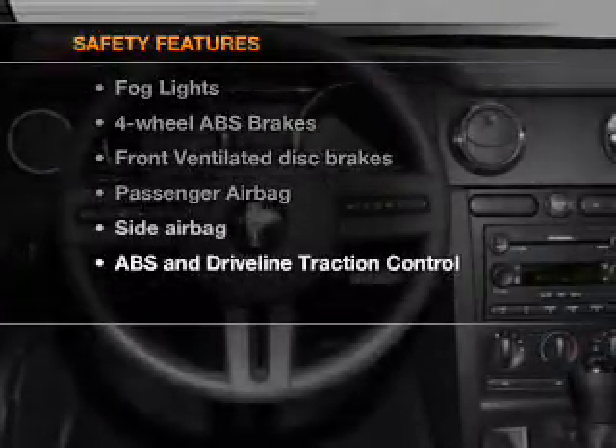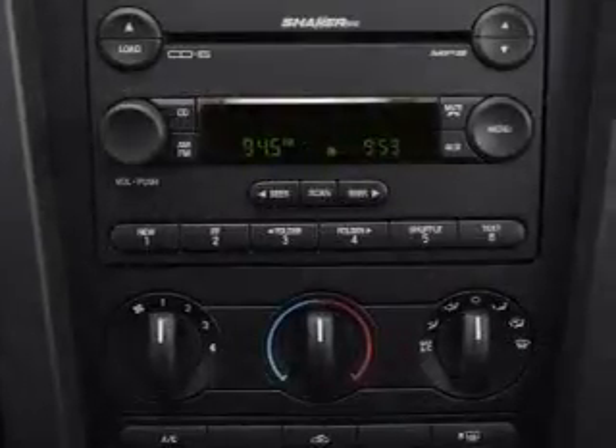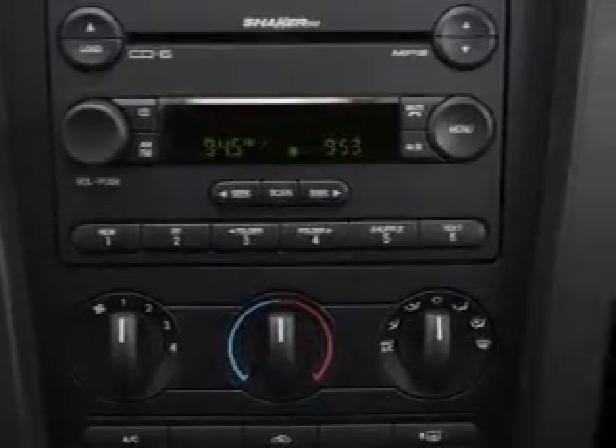And for your peace of mind, the following safety equipment is included: front ventilated disc brakes, passenger airbag, and side airbag. Call today to schedule a test drive.